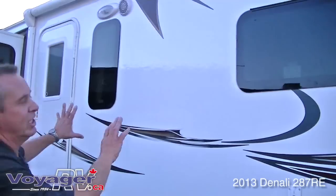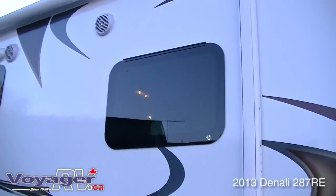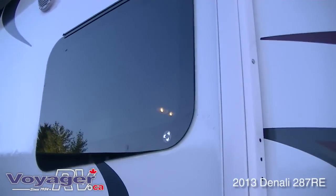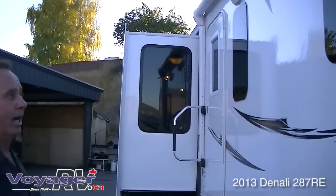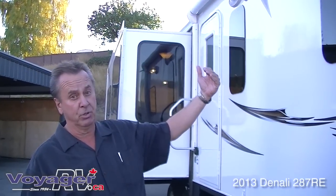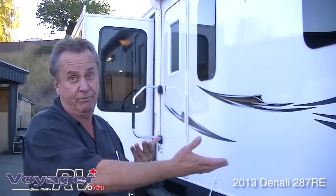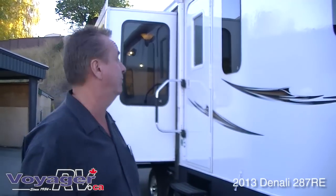As you can see, this has got the deluxe, frameless, dual pane, thermopane windows. These you'll only find on the real high-end RVs in the industry today. Very well insulated coach — you've got R40 in the roof, R40 in the floors, R9 in the walls, and you even have R24 insulation on the slide floor, which a lot of manufacturers don't even insulate.